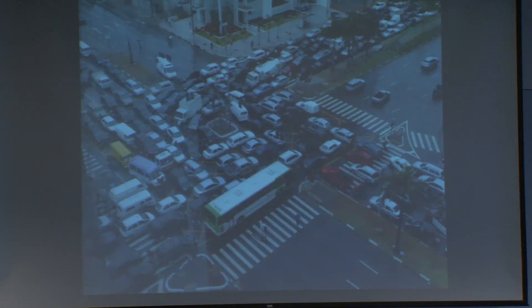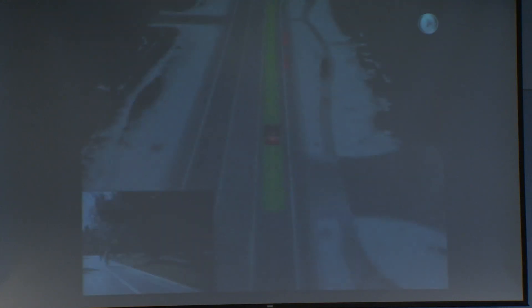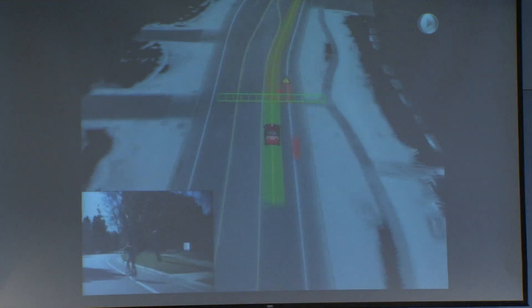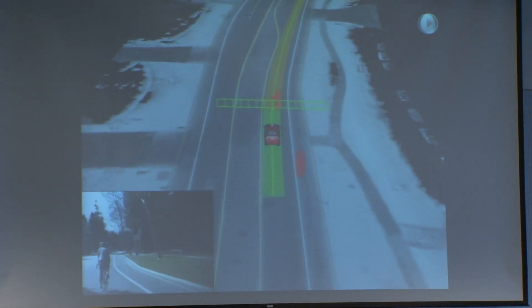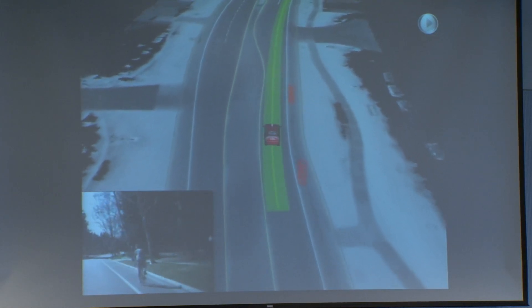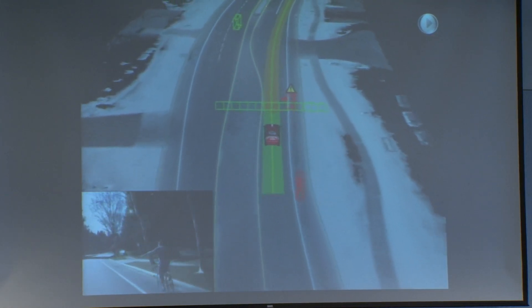What looks chaotic and random on a city street to the human eye is actually fairly predictable with a computer. A self-driving car can pay attention in a way that a human physically can't — it doesn't get distracted or tired. An example of this is the Google self-driving car, whereby in this video, the vehicle can not only detect and maneuver around a cyclist, but it can also spot the arm waving of the cyclist.